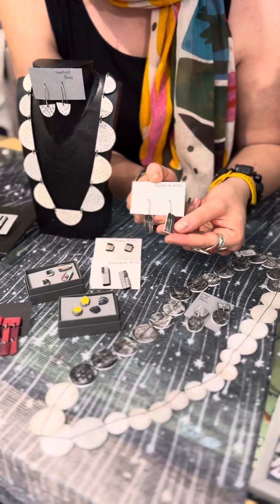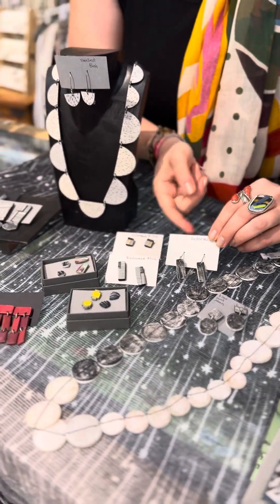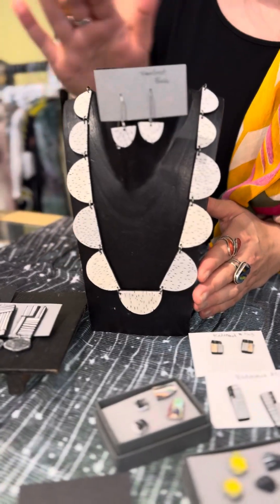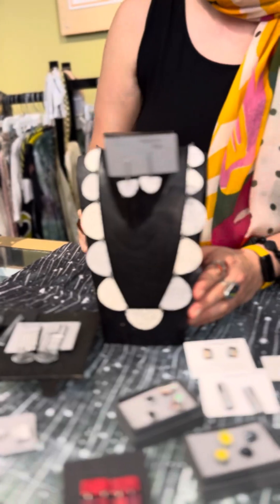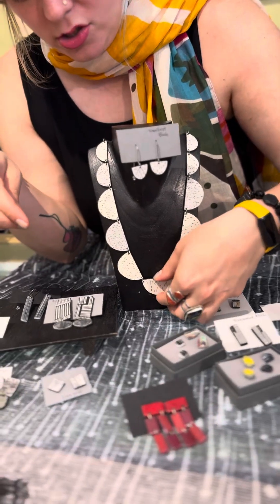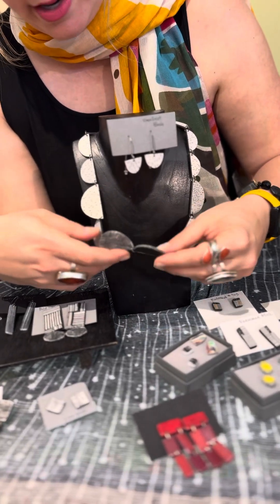This is the birch set, which is the longer ear wire style in gray and blue. These are sold separately — the birch necklace is $129 and the mini birch earring is $49. This necklace you can flip around to the other side, so you can wear it different ways.